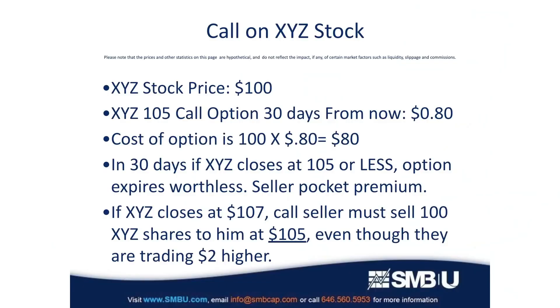Let's say hypothetically that XYZ stock is trading at $100. There's an option chain 30 days out, and we find that the option to buy XYZ for $105 in 30 days costs 80 cents — so $80 total, since it represents the right to buy 100 shares. If XYZ closes at $105 or less on expiration, the option expires worthless and the seller pockets the $80, while the buyer loses $80.